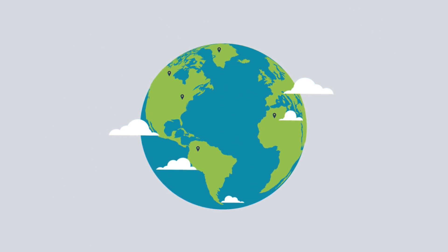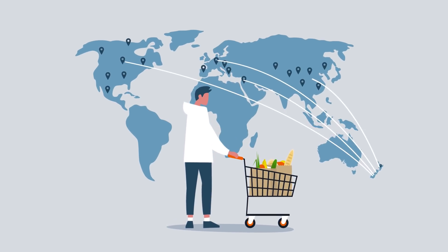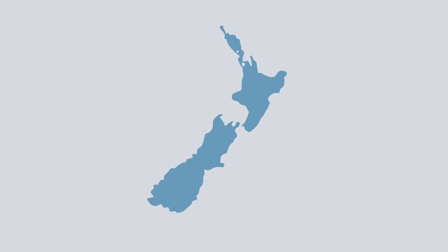Products can then be scientifically tested anywhere in the world to verify if where they claim to be from is true. When you see your favourite brands using Orotain, it means they are going above and beyond to protect the integrity of their product.